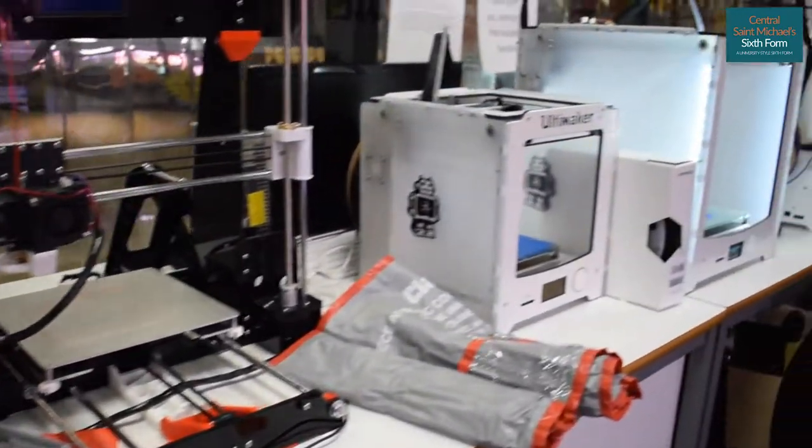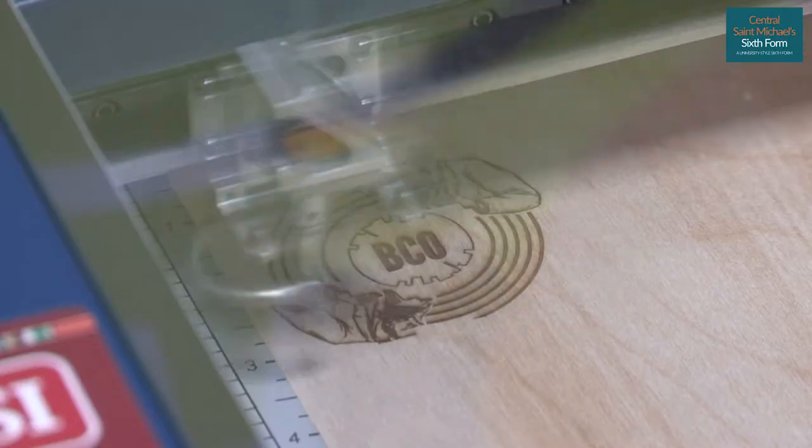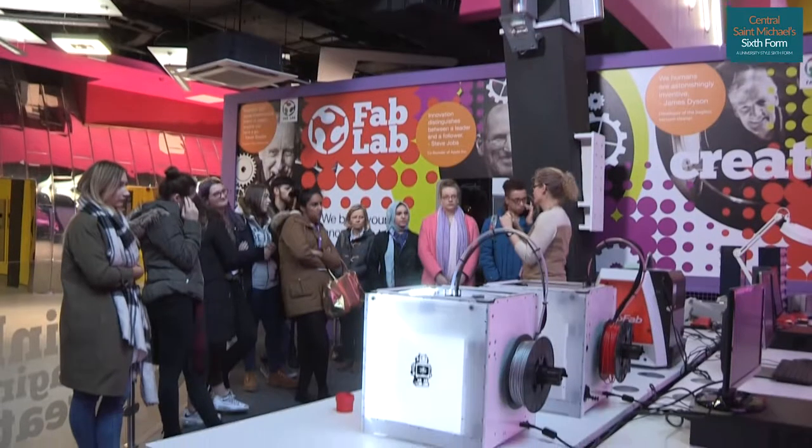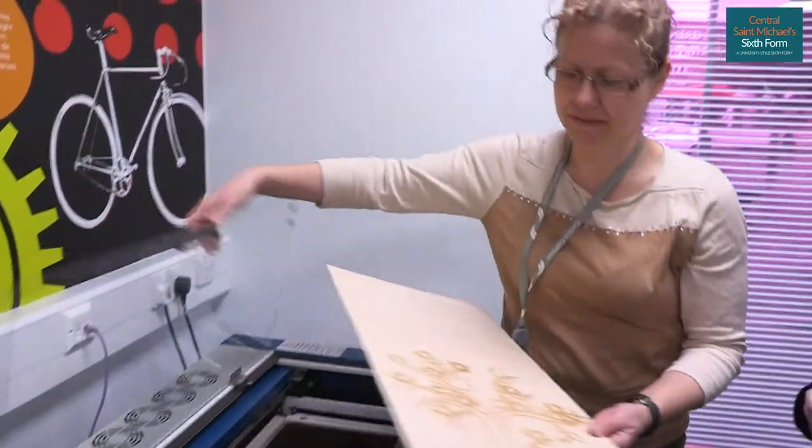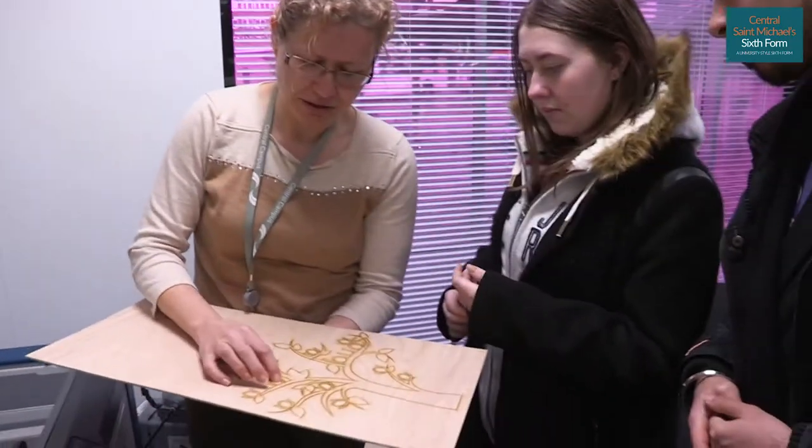We're at the fab lab now. The fab lab is a really unique part of Central Saint Michael's — this is where some of our students come to complete projects. The general public can also use it on Mondays and Wednesdays between two and five, so we do encourage people to come in.